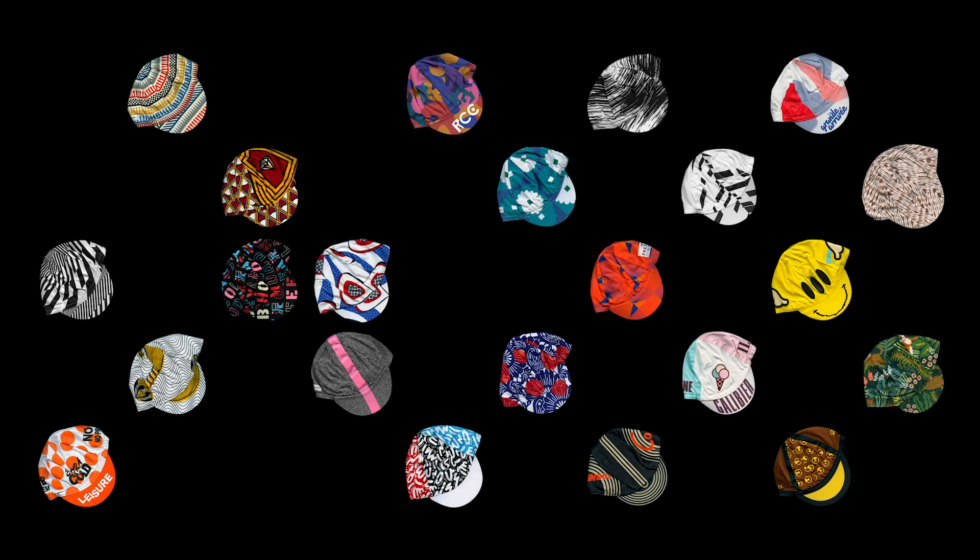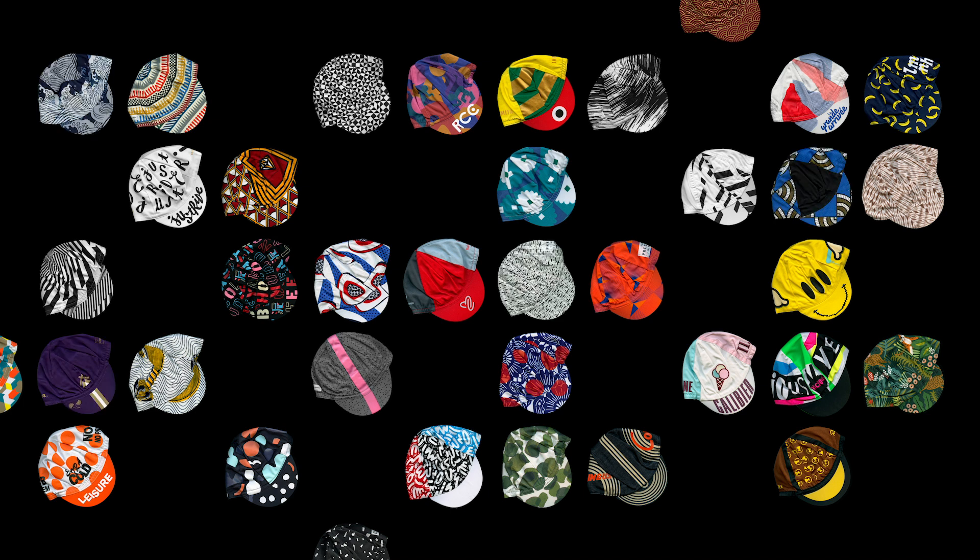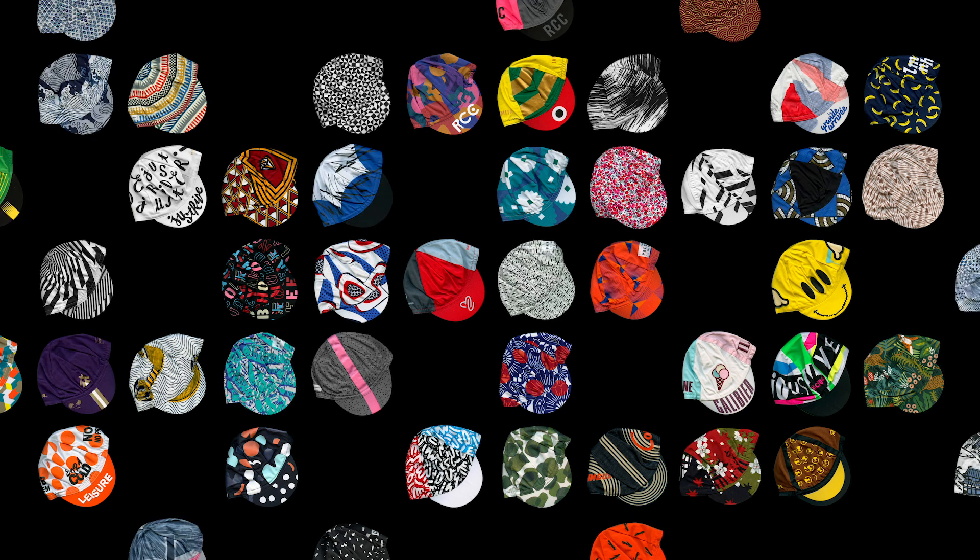If someone told you that in a few years you'll have a collection of hundreds of things you don't really need, what would you say? No way you'd do such a silly thing, right? My name is Yanko, I'm a graphic designer and illustrator, and I collect cycling caps.